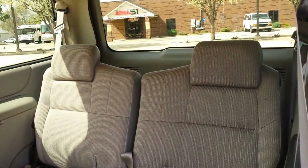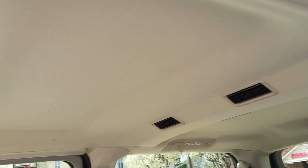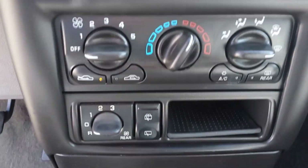Back seat looks like it's hardly ever been sat in. The headliner — it's perfect. Got the rear air there. It's missing the knob — missing the rear air knob — but it can be controlled up there with that knob for the rear air.